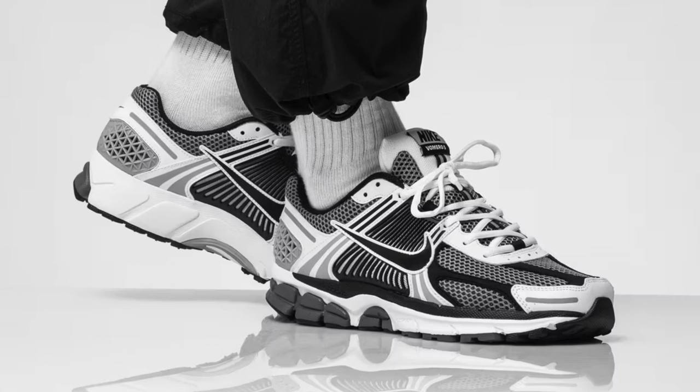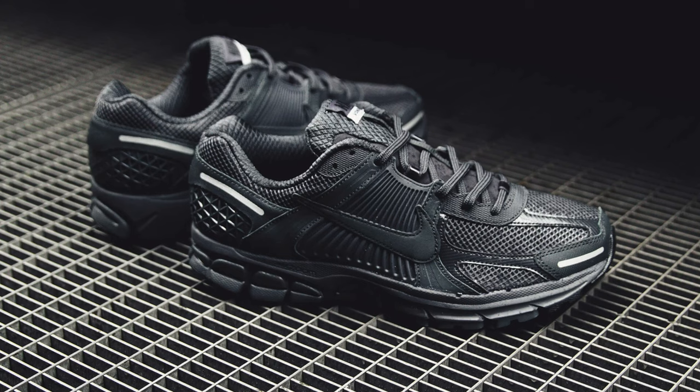Starting off with number one, we have the Nike Vomeros. One of my favorite parts about the Vomeros is how comfortable they are. This model resembles a dad sneaker but it still has that sporty feel to it, so it's more of an out-and-about type of shoe. There are plenty of colorways to go around, but my most worn colorway has to be the triple black version. Before, the Vomeros used to be a little bit tough to get, but if you're going for simple colorways they're still out there.